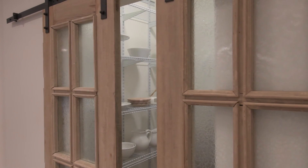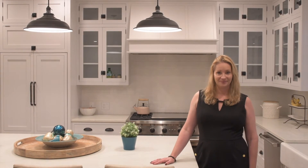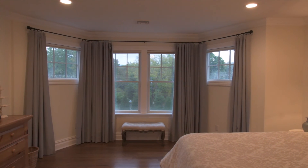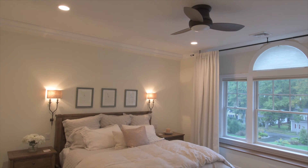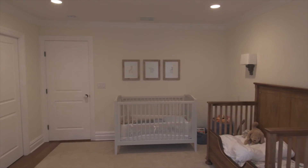Just when you thought it couldn't get any better than what we saw before, you have this luxury kitchen at your fingertips. Similarly to the main floor master, this master has great light streaming through and an ensuite bathroom. The second and third bedrooms on the second floor have a Jack and Jill bathroom and have lots of space to keep growing.